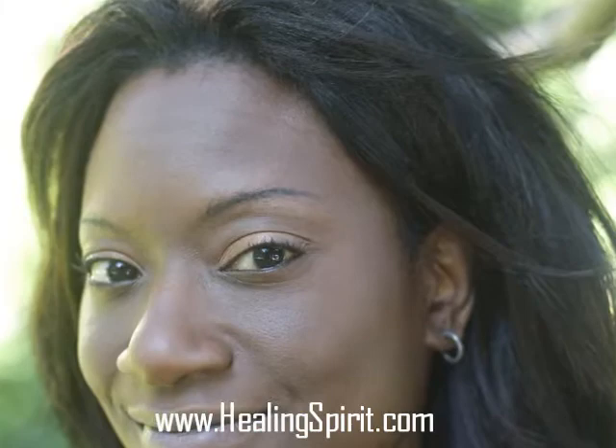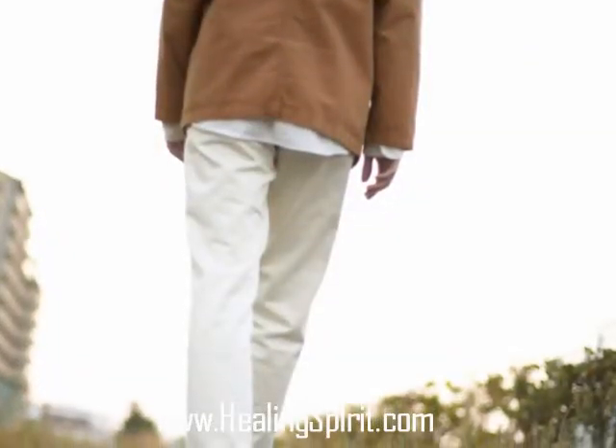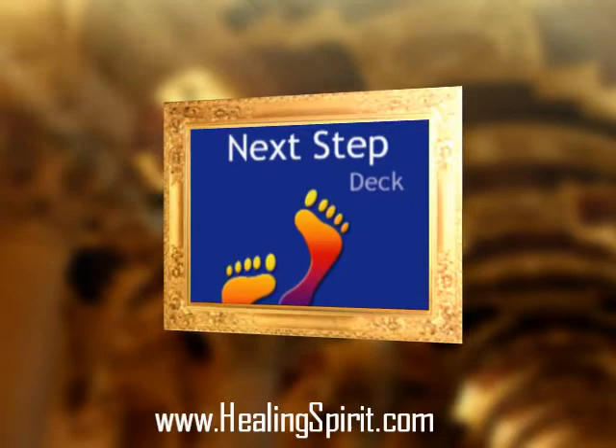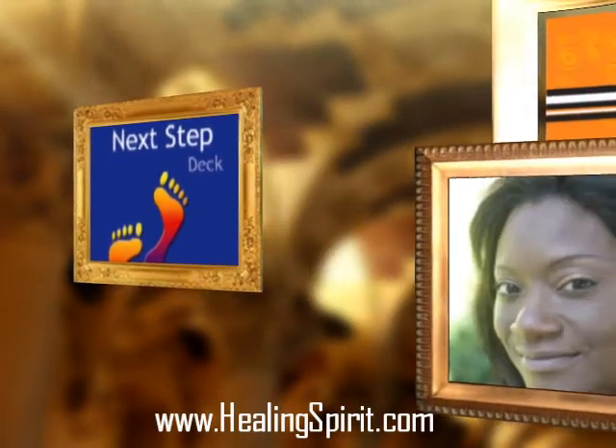What I did was take some alchemical formulas which are used for transformation and manifestation and broke them down into their component parts, their component steps, and so each one of those steps became a card in the deck.